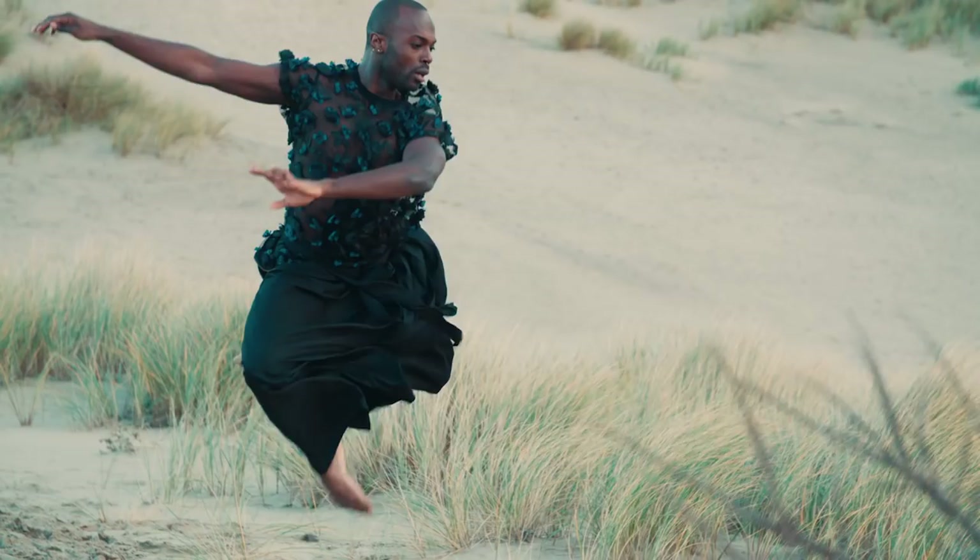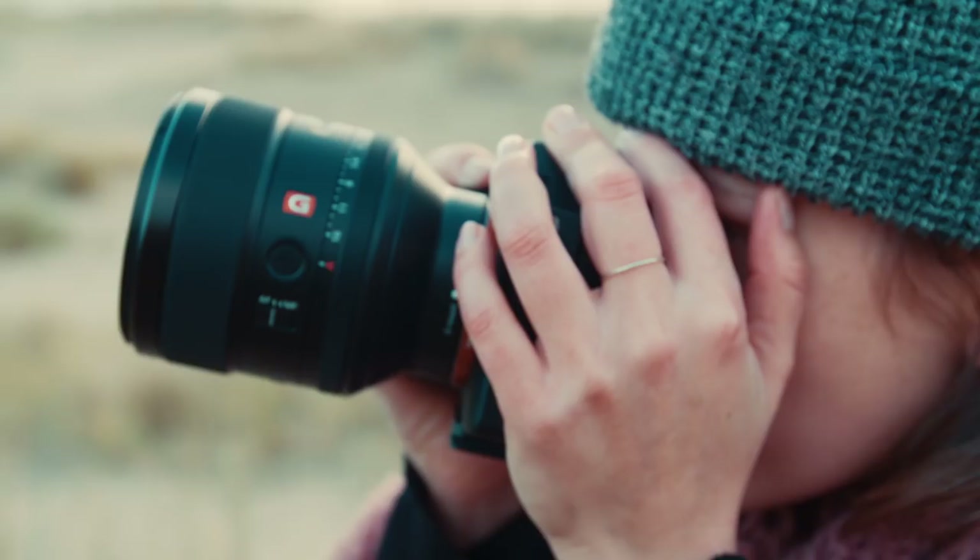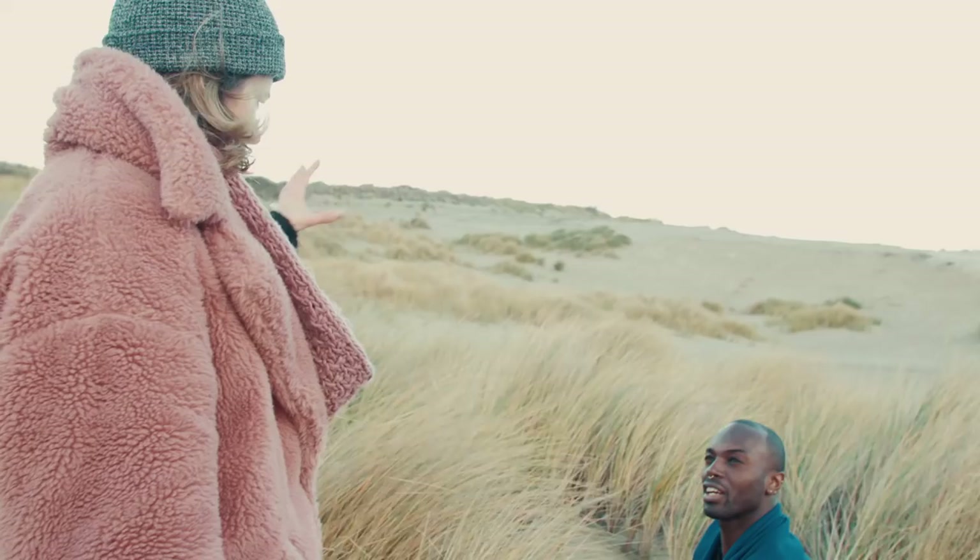My absolute favorite lens is the 85mm f/1.4 G Master — the most magical portrait lens I've ever touched. The bokeh you get in combination with still having sharpness is incredible.